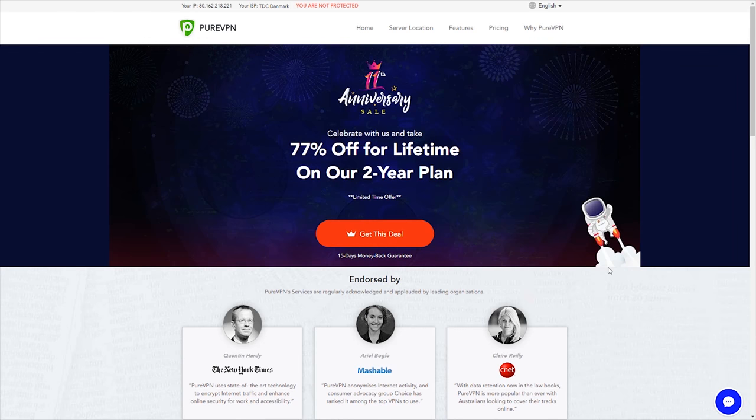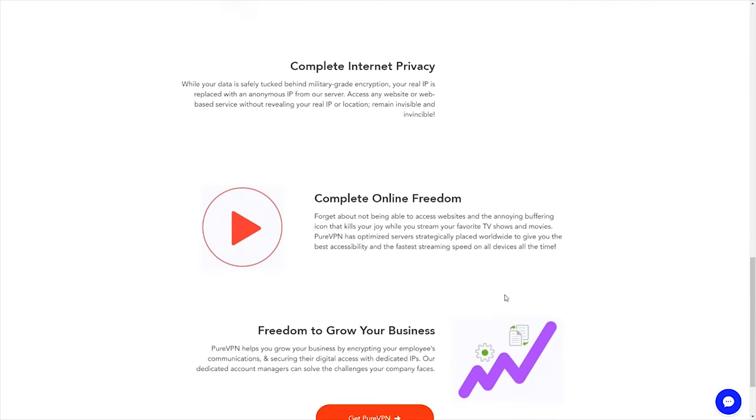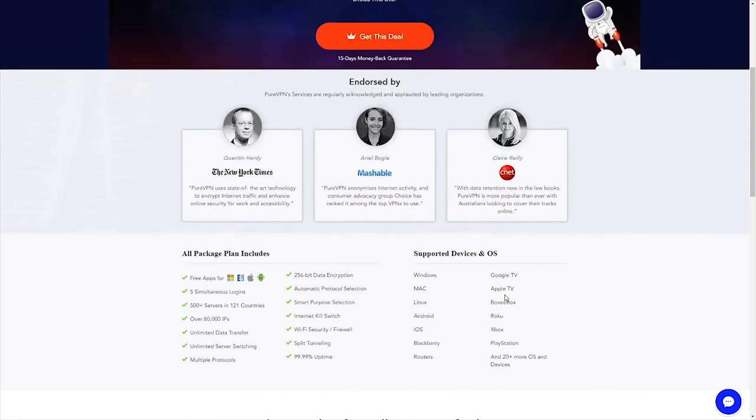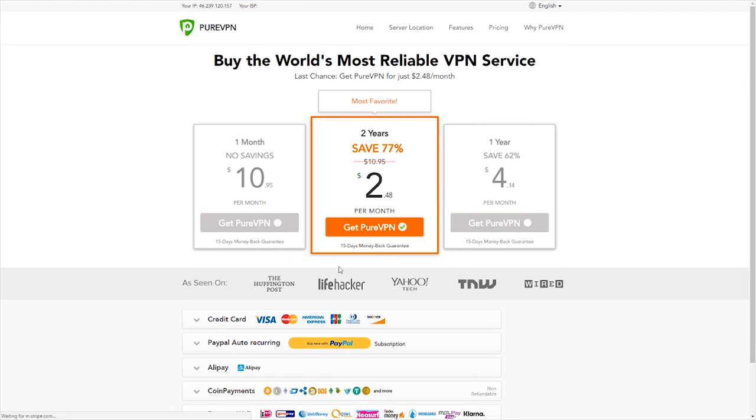We have now moved over to our web browser and gotten into PureVPN, linked down in the description. We will look at how they highlight that they accept cryptocurrencies, because if you go over their front page, there's nothing saying they're accepting cryptocurrencies — in fact, there's nothing saying what currencies they accept at all. For that, we have to go to pricing, which is also where we choose what to buy. And as you can see, they have different payment options.